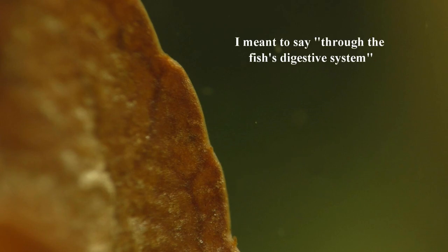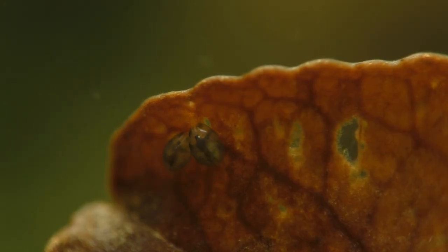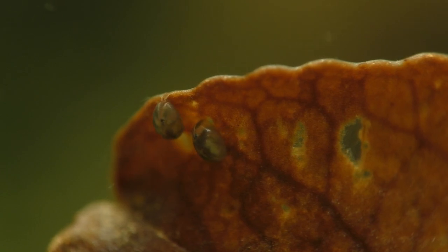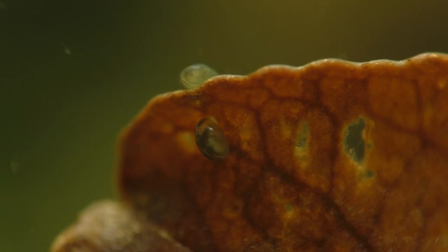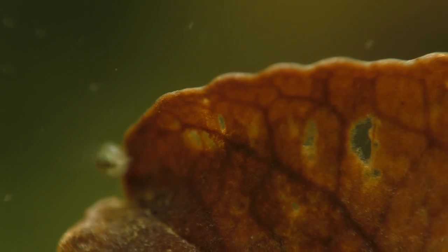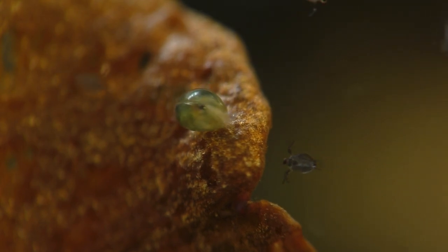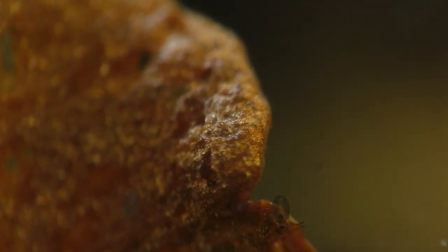Seed shrimp are incredibly durable little animals, and this is why they can be found in almost every aquatic habitat on the planet — from the very small to the very large, from the dark waters of subterranean caves to the tiny pools of water that collect in bromeliads high up in the trees of tropical rainforests. Seed shrimp are in the oceans, they're in the rivers, they're in the trees. Seed shrimp are everywhere.